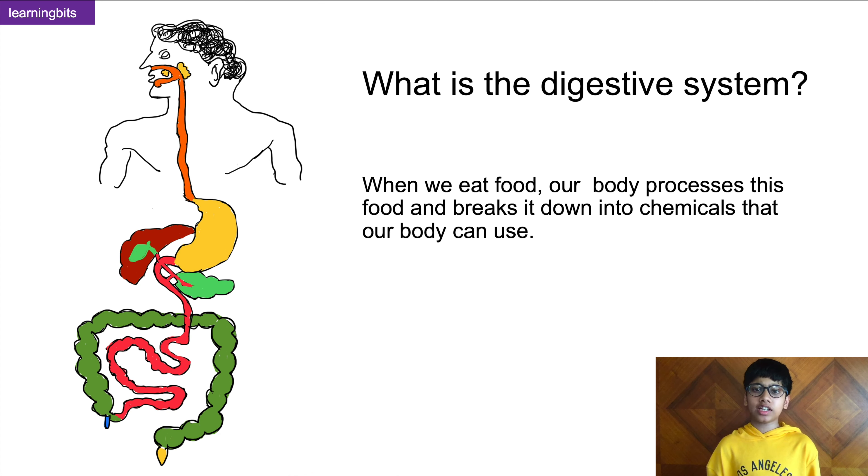First we need to know what is the digestive system. We need energy to perform both physical and mental activities, and we get that energy from the food that we eat. Our body processes this food and turns it into chemicals which our body can use as energy. The system in our body which does this is called the digestive system, and its main job is to digest the food and convert it into energy.